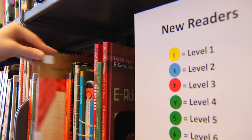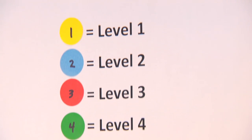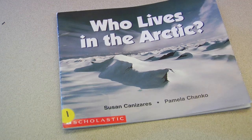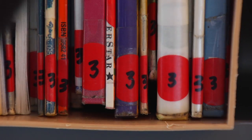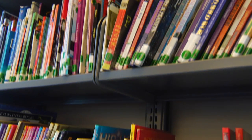In the New Readers section, there are books for all of the ESOL students. There are books for level 1 students, for level 2 students, for level 3 students, and for students in levels 4 to 8.